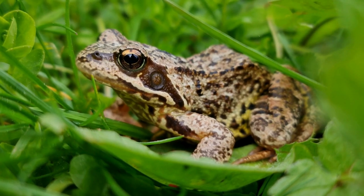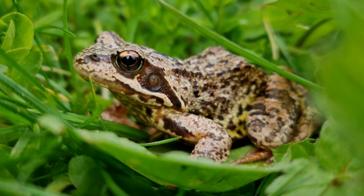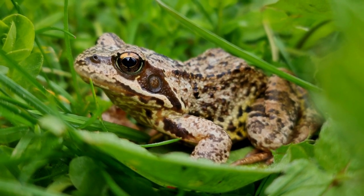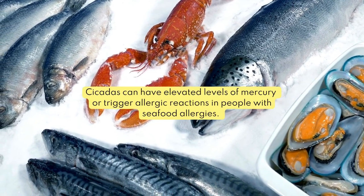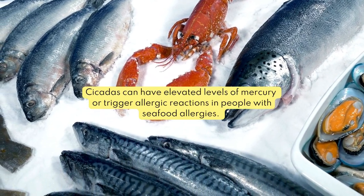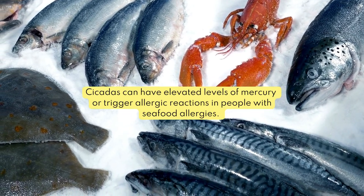They're known to be a food source for animals such as raccoons, frogs, snakes, and squirrels. In some cultures, including certain Native American communities, cicadas have been a traditional food source for centuries. However, it's important to note that cicadas may contain elevated levels of mercury and can cause allergic reactions in some individuals.